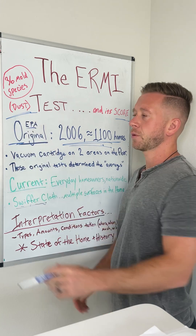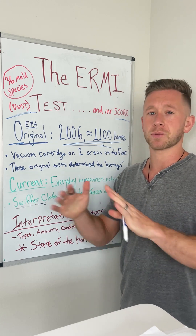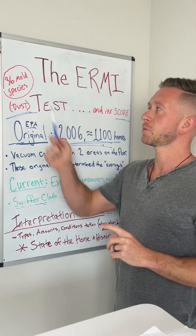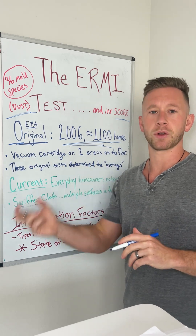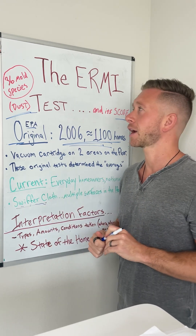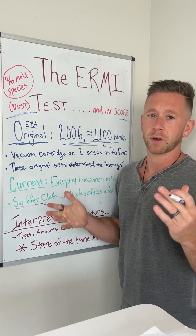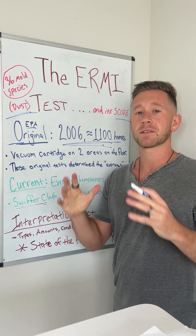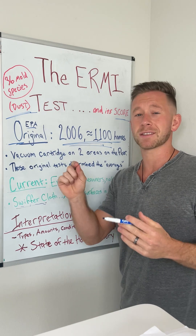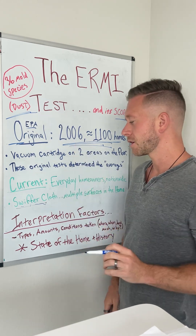The ERMI is a dust collection sample only, which is just one way to assess the health of the home. Visual inspection being most important, air and swab samples being other ways to fill in the gaps. The reason they chose 36 mold species is because most of them are mycotoxin producing. So this is an effective way to find more hazardous mold types potentially housed in your innocent-looking household dust. That said, a mold type called Aspergillus has over 300 species by itself in that family of molds, and the ERMI is only collecting 36 species total. This microscopic kingdom has millions and millions of species, so 36 is already very, very small.